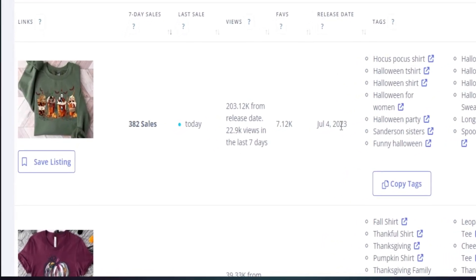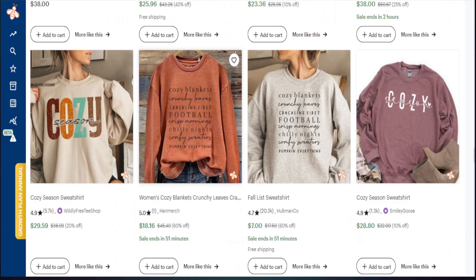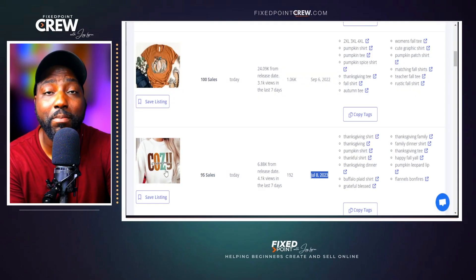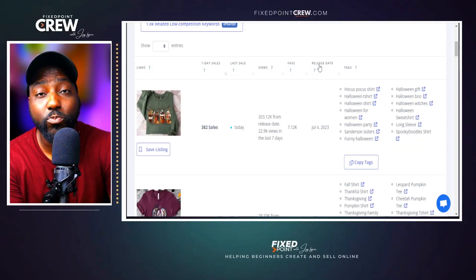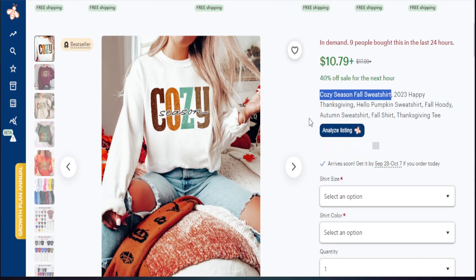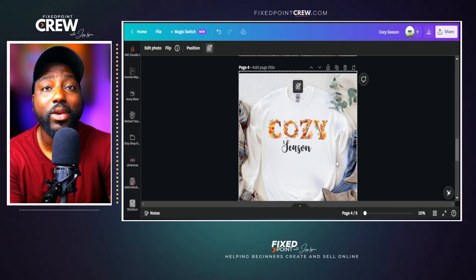Identifying the best product to create on Etsy can actually help you start and scale your Etsy shop faster. When you talk about creating products for Q4, you definitely want to be mindful of the season that we're in and actually identify products that are selling well so you can recreate those products in your own unique way. In today's video, I'm sharing what products are selling well for this Q4 season and how you can take that design, recreate it yourself, and start selling on Etsy.